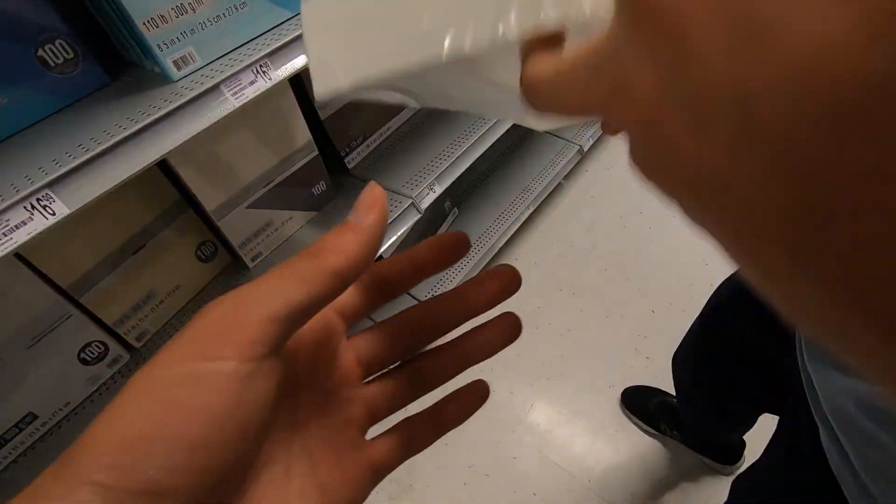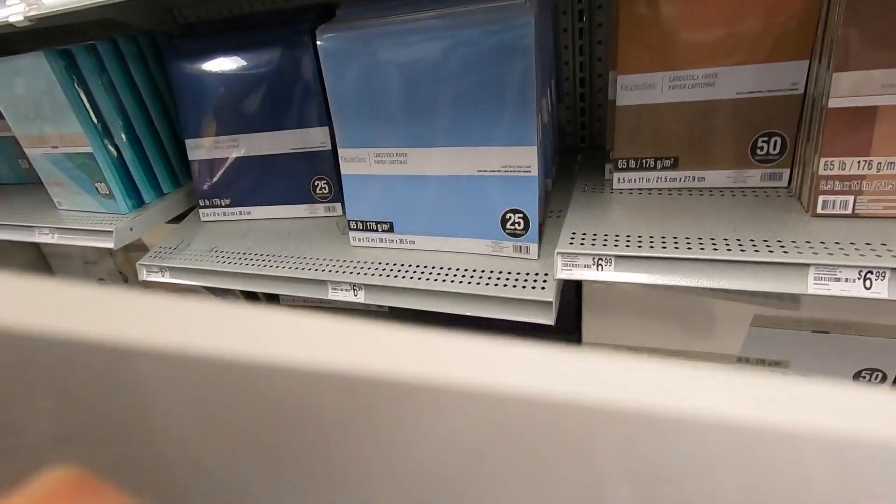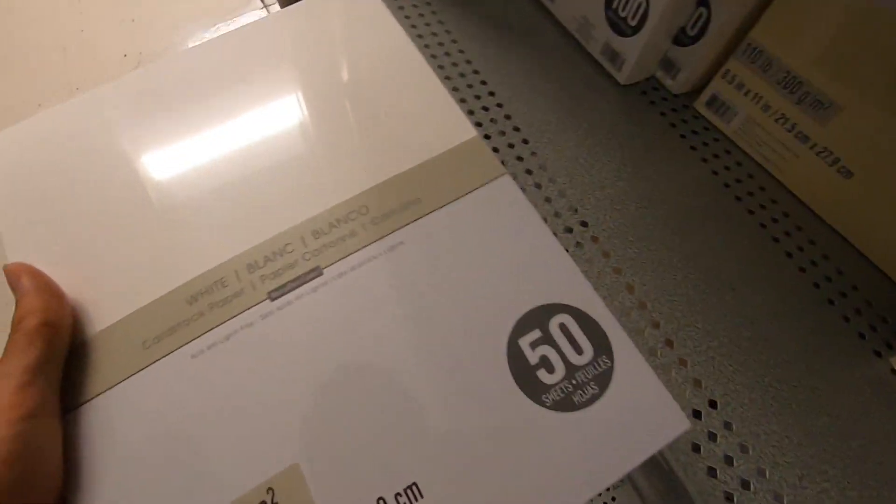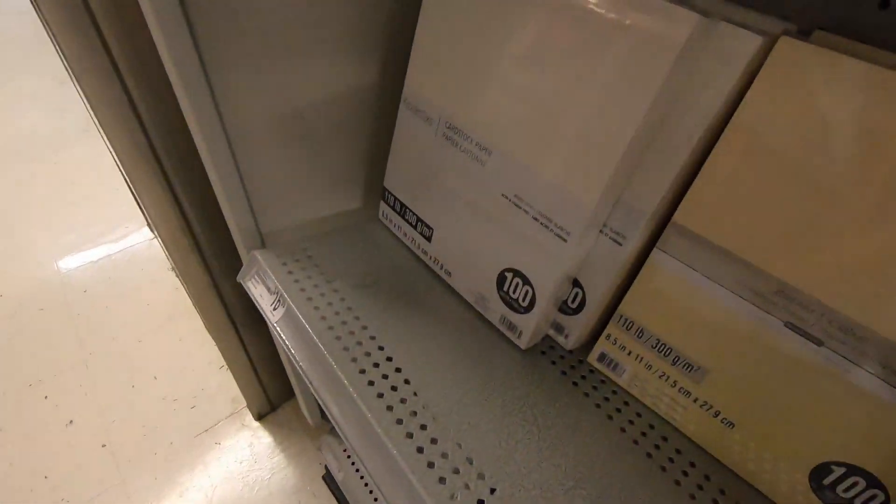Found it? How much is this? It's actually not that bad. It's just when they're all together like this. Wait — why is this more expensive? I don't know. They're both cardstock.